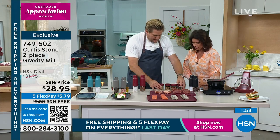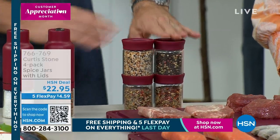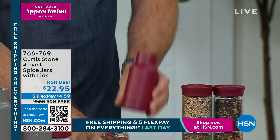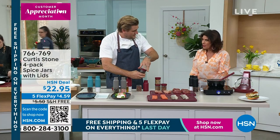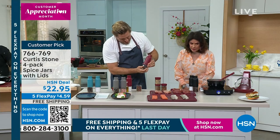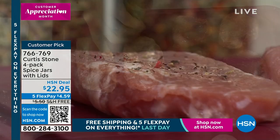They stack absolutely perfectly, so you can get as many as you want — you get four of them. Let's say you want to switch out that pepper: you might like pink peppercorns. You might want to switch from black peppercorns — I've become obsessed with pink peppercorns. All you do is lift that up, stick it on top like this, and twist. Very simple and easy. Now I want to put this new spice on — I'll show it to you.